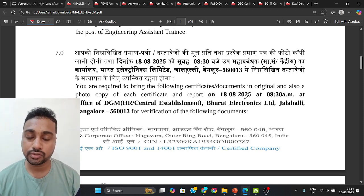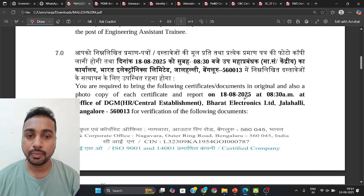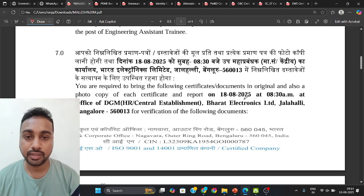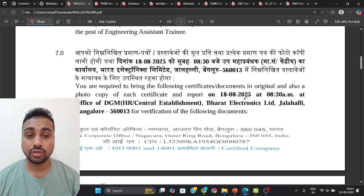That is all about the BL EAT second list. BL generally releases second lists for all posts, whether probationary, project engineer, or training engineer. A second list for probationary posts may also come this time. Thank you.